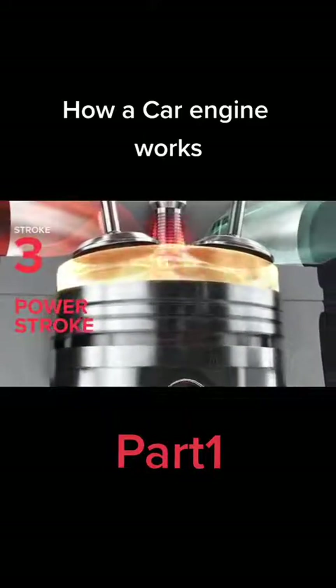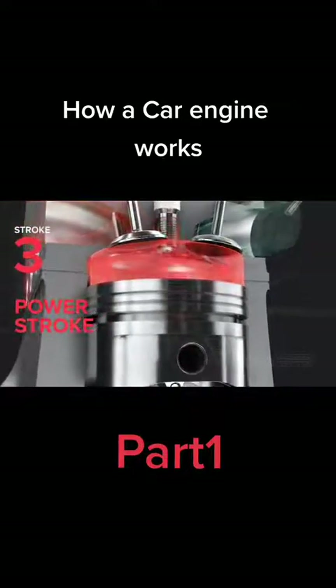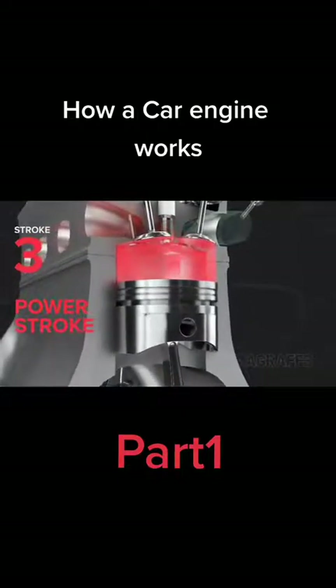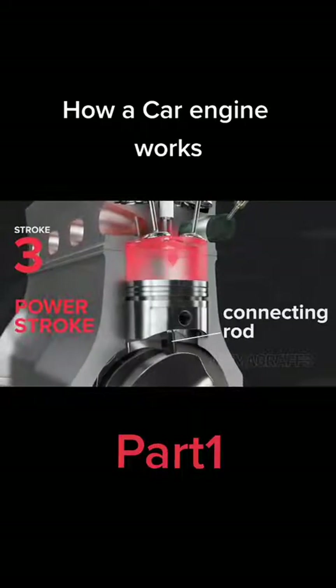Then, the power stroke. An electrical spark ignites the compressed fuel and air mixture, and the resulting combustion forces the piston to the bottom of the cylinder again. A connecting rod transfers this power to the crankshaft.